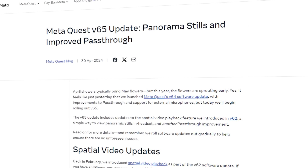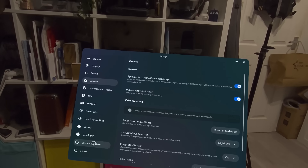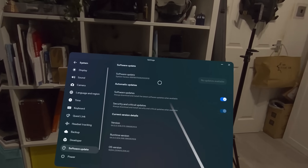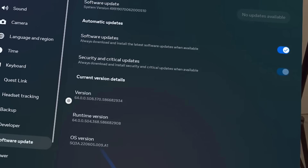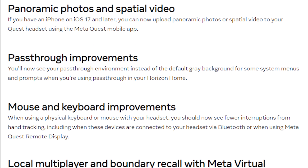The version 65 update for the Quest has been rolling out. Some of you may still be on version 63, but hopefully you're on version 64 as that brought additional features. V65 is a small one, but it brings features that would apply to VR being applicable to normal life, not just gaming.